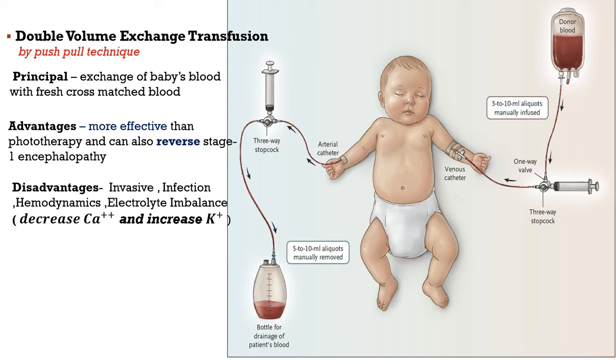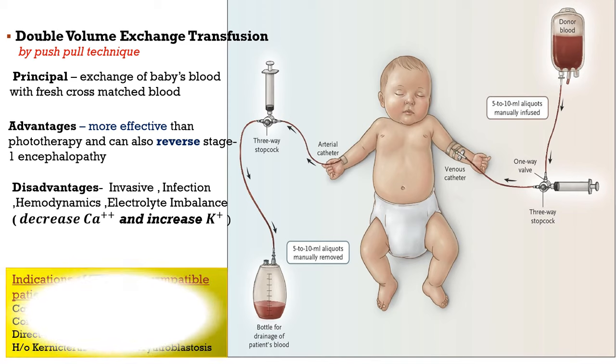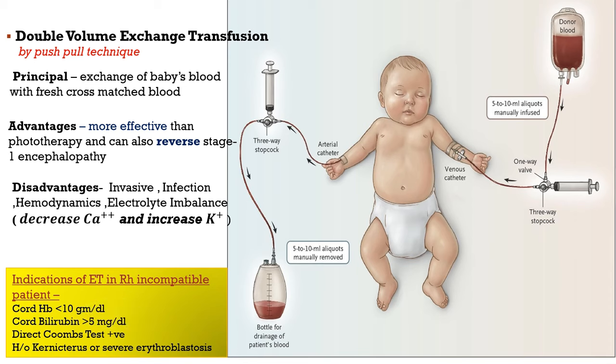Now let's see the indications for exchange transfusion in RH incompatibility patients. Since RH incompatibility is the most common cause of pathological jaundice, it is important to know these considerations. Exchange transfusion is indicated if: cord hemoglobin is less than 10 g per dl; cord bilirubin is more than 5 mg per dl; the direct Coombs test (DCT) is positive; or if there is a history of hydrops fetalis or severe erythroblastosis.